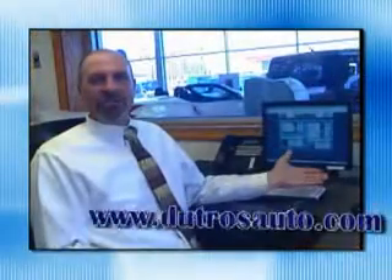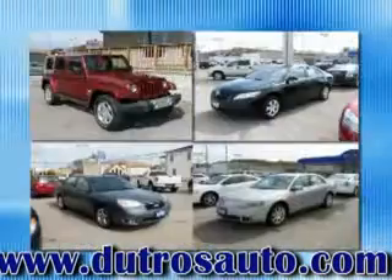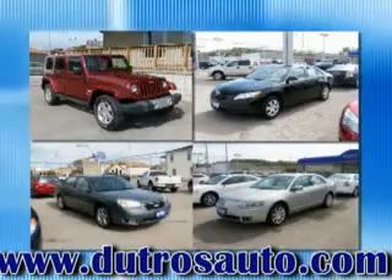If you're looking for a great pre-owned car, truck, or SUV, come to Dutros Downtown Pre-Owned. Or find it online at DutrosAuto.com and get connected to the best used cars on the web. If you don't see what you're looking for, let us know. If it's out there, we'll find it for you.